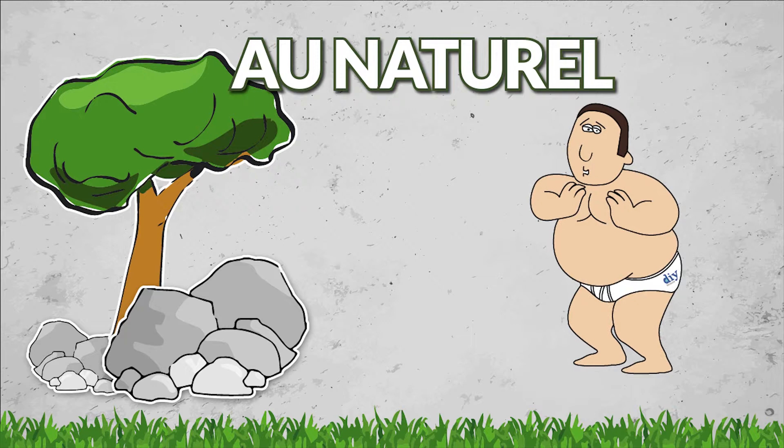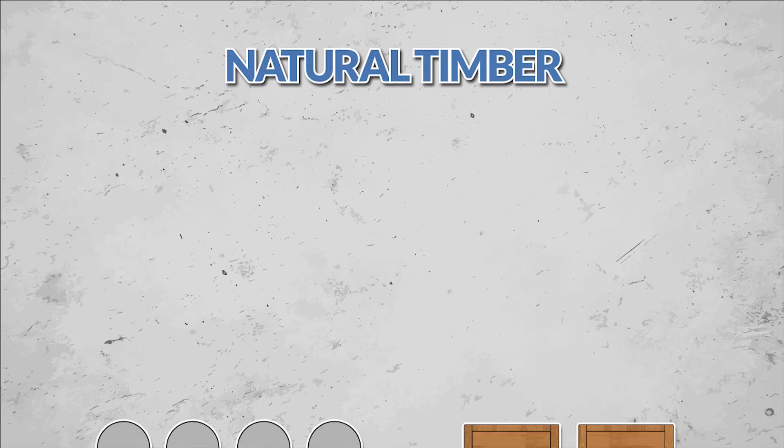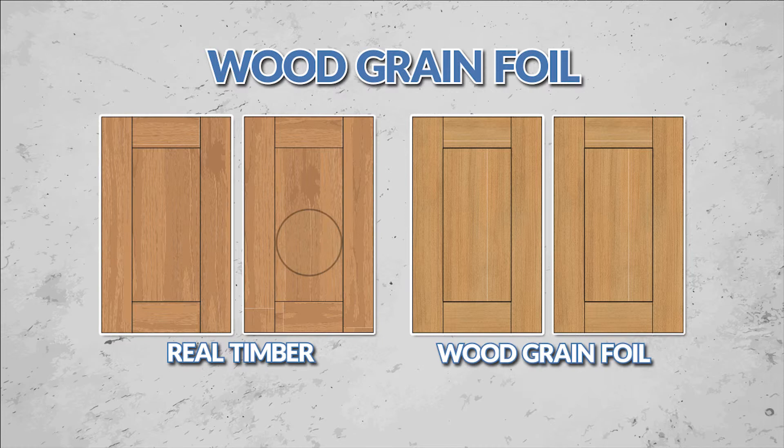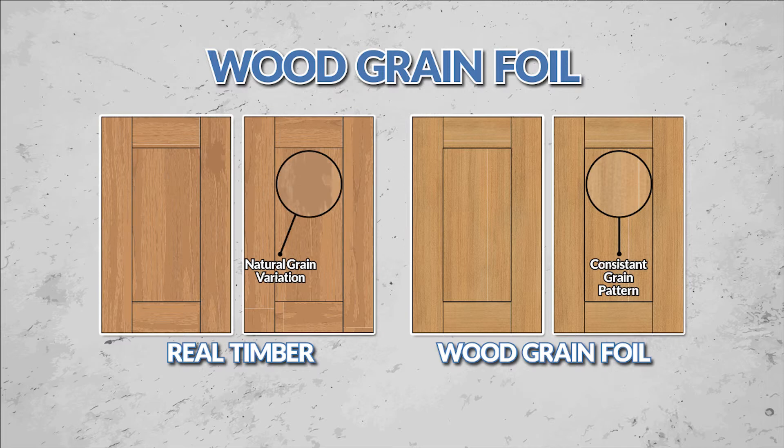If you're at one with the world, then why not go au naturel? No, not like that! What we meant was, why not consider one of our natural timber ranges, where each door is manufactured from wood that's as unique and individual as you. If it's a wood grain you'd like but you prefer a more uniform appearance, then we also have doors that look like real timber but are actually MDF covered in a wood grain foil to give that more consistent finish.